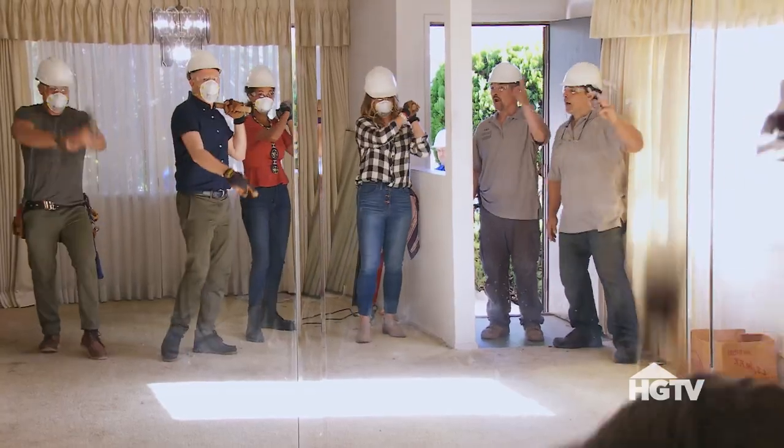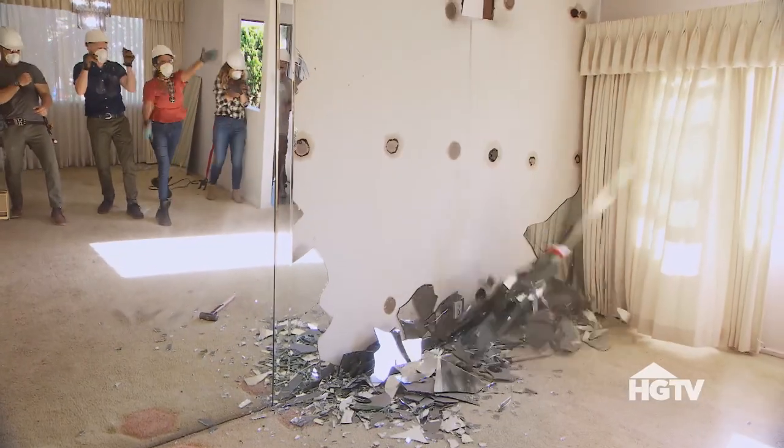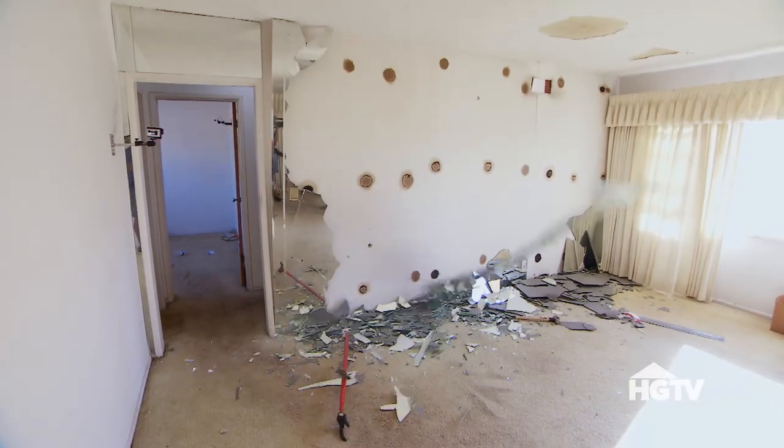I'm making the fireplace the focal point of the living room. Creating a mid-century modern fireplace wall equipped with a floating bench is the idea. To get this project started we had to demo the wall — and yes, it was so much fun. In three, two, one. I have demo fever now.